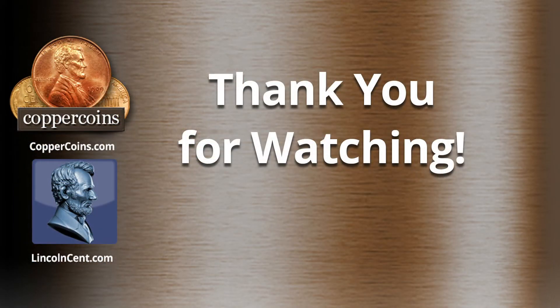That's all I've got for right now. I appreciate it — thank you for watching. Make sure you visit CopperCoins.com and LincolnCent.com, and like and subscribe to this channel for more information. If you hit that notification bell, you'll get notified next time we create a new video. Thank you.